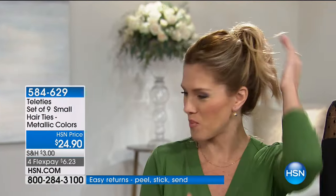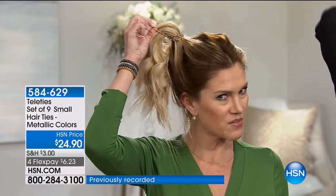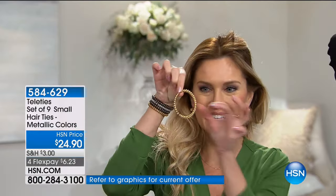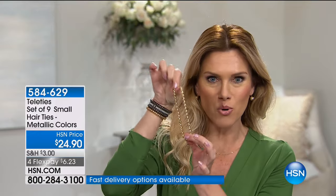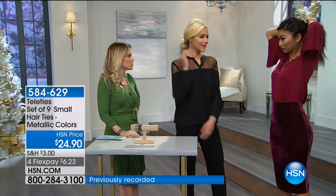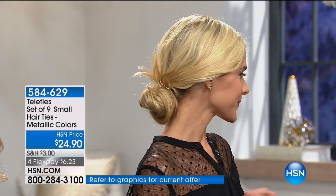I saw these when they launched with Colleen Lopez and I was like, I have to have these, because I'm that girl who throws her hair in a bun or ponytail. But when you pull them out — I have such fine, processed hair — there is no hair inside this tie. It doesn't matter what age, what style of hair, how long, what color, or how much processing you do — it's never gonna pull and tug. You slip it on and say, this is my fashionable bracelet.